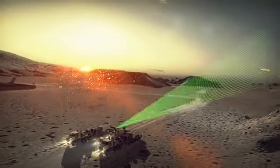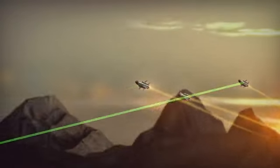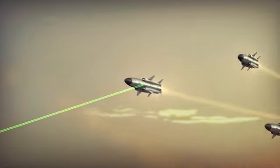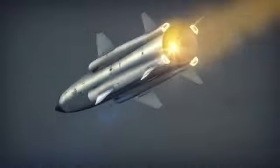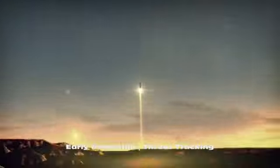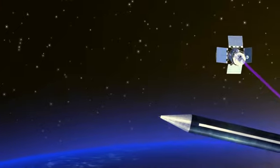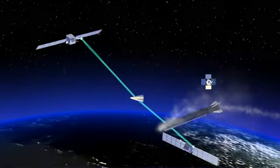Surveillance initiated. Targets detected. Radar tracks multiple inbound threats, establishing a firm track for fire control handover. Blitzer integrates into existing national assets.